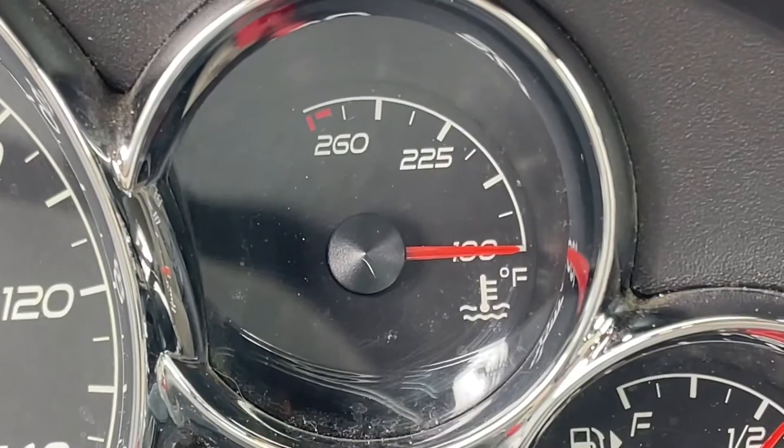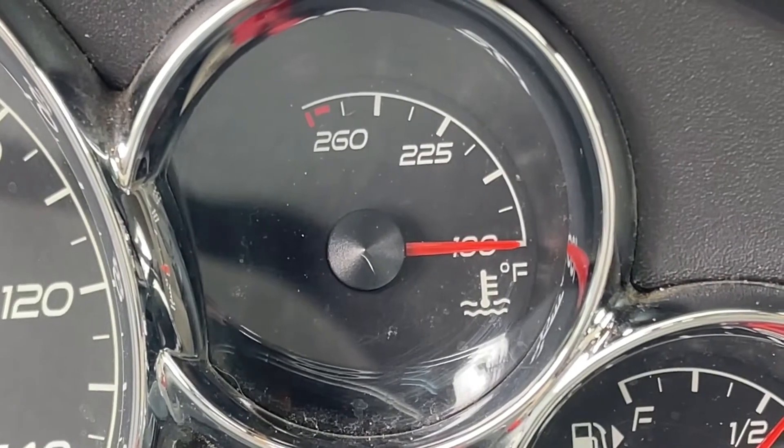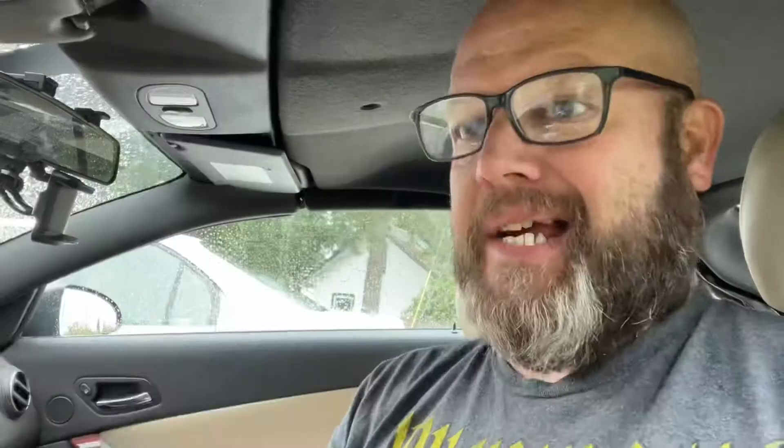A coolant leak left unchecked can do catastrophic damage. That's why we have this gauge on the dash — it should stay at operating temperature. It starts getting over that halfway point, you may have a coolant leak. You should never drive your car when it's in that red zone area, because this is how you do engine damage, blow a head gasket, warp a head. There are a number of horrible things that can happen when you drive while overheating.